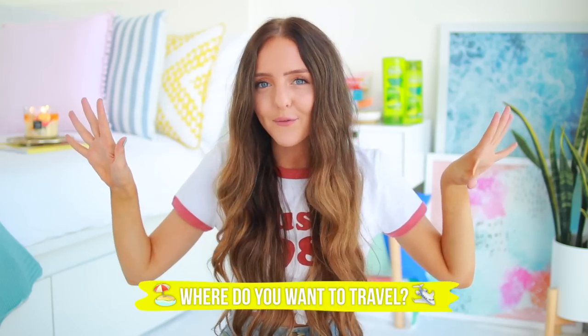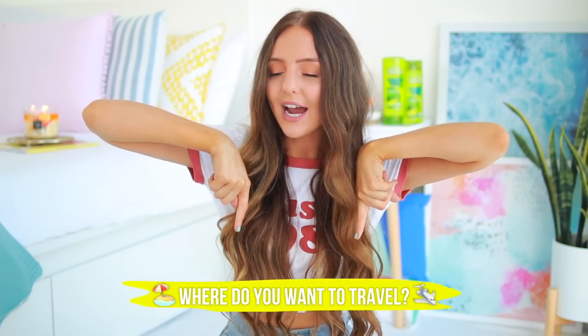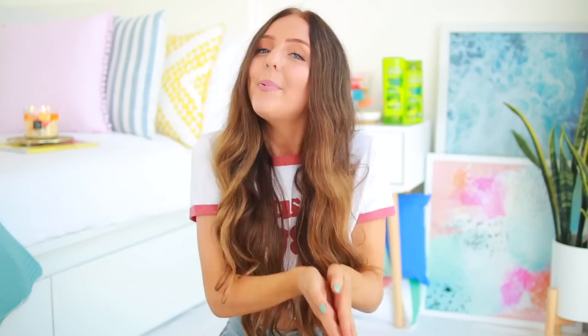That is it for this video — hopefully you guys liked it. Don't forget to leave a comment letting me know where you would travel to if you could go anywhere in the world. Also let me know if you want to see more summer videos or if you're excited for back-to-school videos. Give this video a thumbs up, subscribe to my channel, and come follow me on Instagram at sarajbets. I'll see you guys next time — bye!